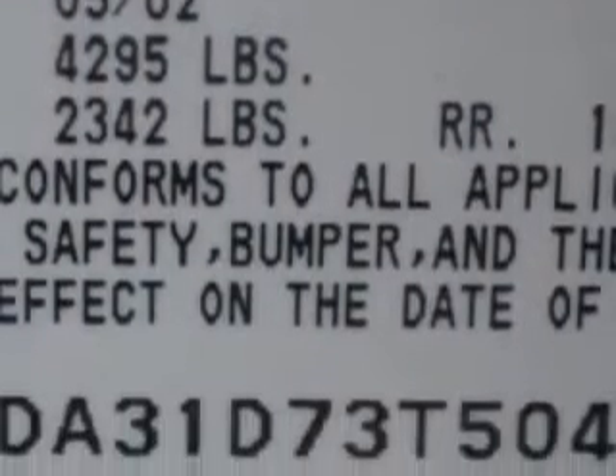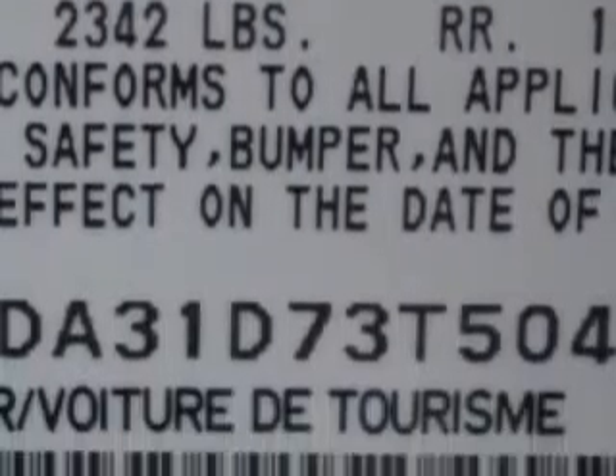Enjoy the drive and have peace of mind in this 03 Nissan Maxima. See us at Beach Cars today.